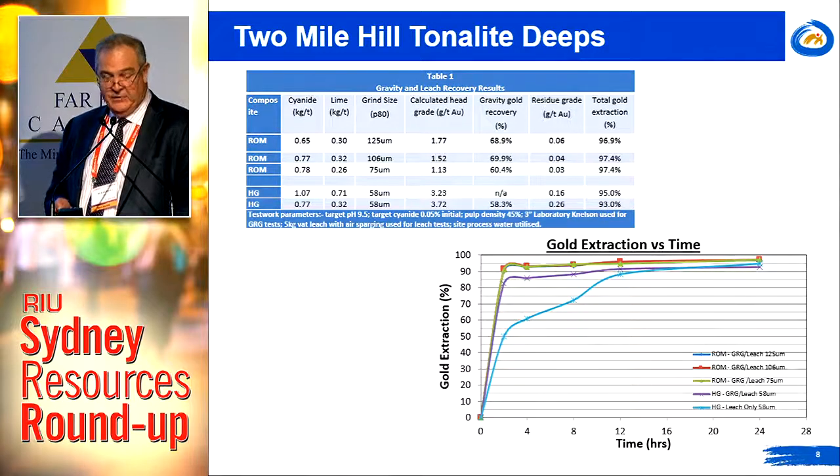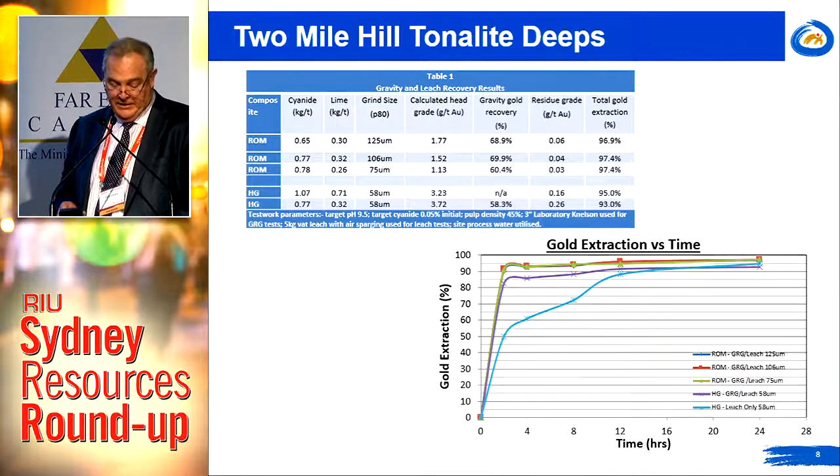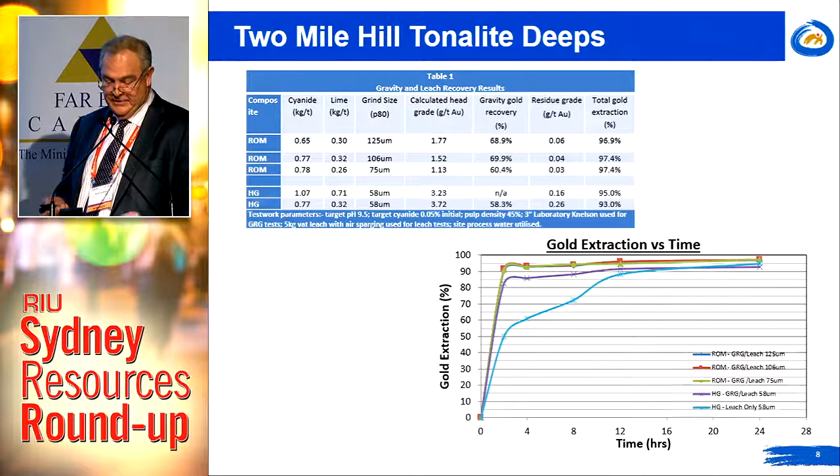About 60% of the gold is recoverable via gravity concentration, and we're getting gold leach recoveries of 93 to 97% after gravity concentration at a grind size of 106 to 125 microns. Excellent leach kinetics — we're getting greater than 90% recoveries in the first two hours, with very low reagent consumptions and no deleterious elements.